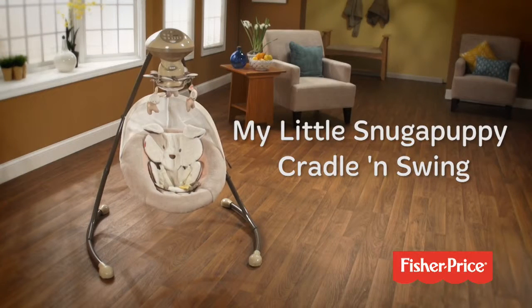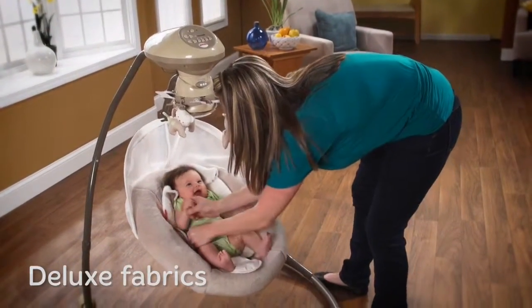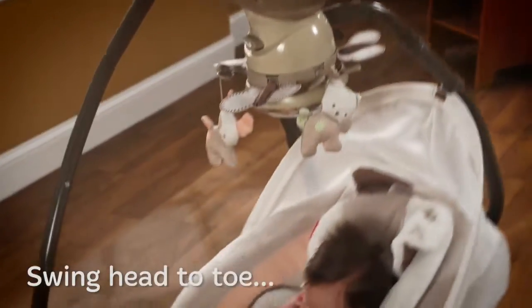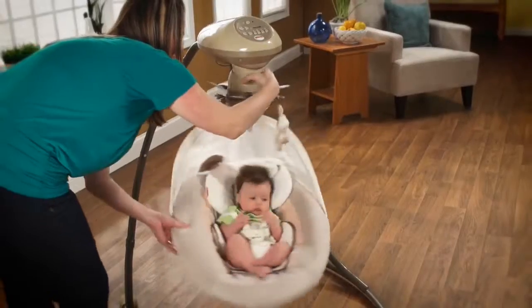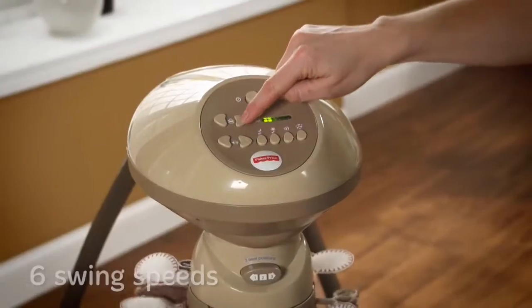Give your baby the perfect snuggle with the My Little Snuggle-a-Puppy Cradle and Swing. Baby is comforted in deluxe plush fabrics and secured by a five-point restraint. Swing your baby head to toe or simply turn the seat to cradle your baby side to side at one of six speeds.